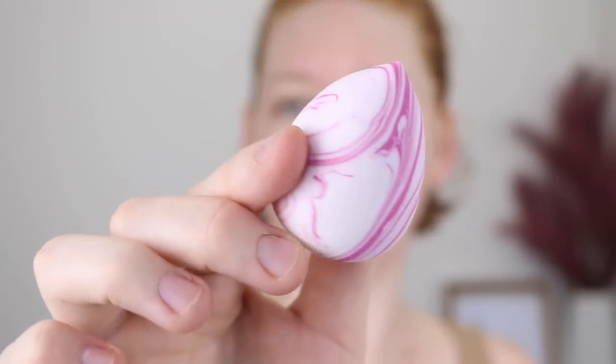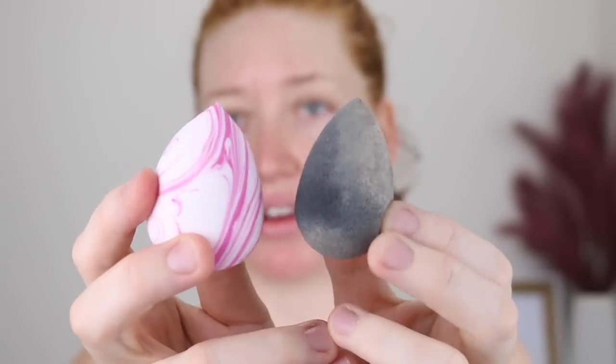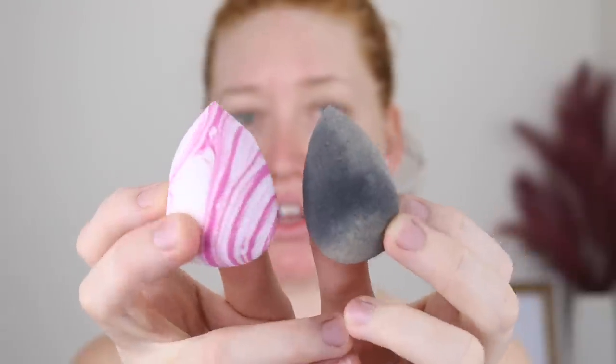I also picked up one of their beauty sponges. It's actually quite cute — it's like a pink marble. It feels quite dense. Compared to my beauty blender it is a lot bigger. I'm just going to wet it and hopefully it gets a bit softer. This is freaking huge — look at that. It's still quite dense but we'll see how it goes.